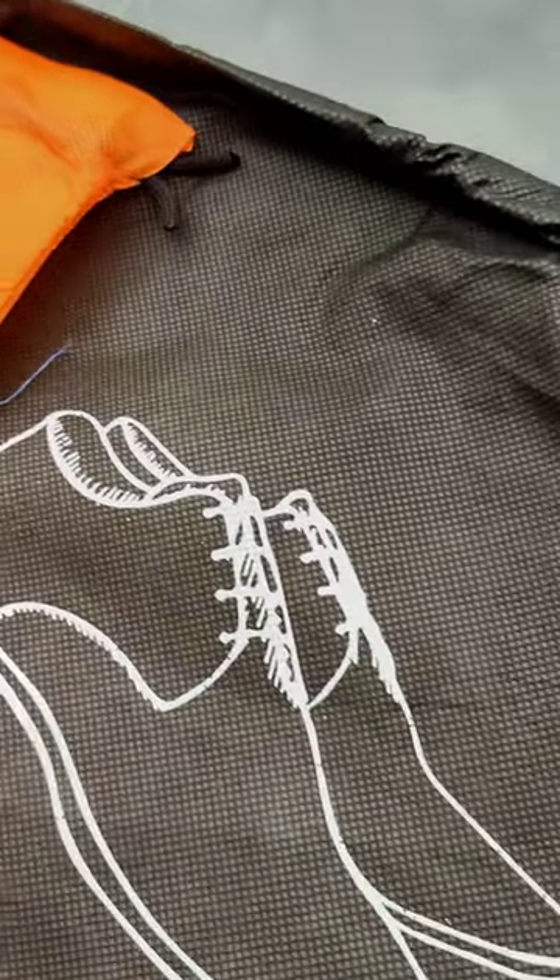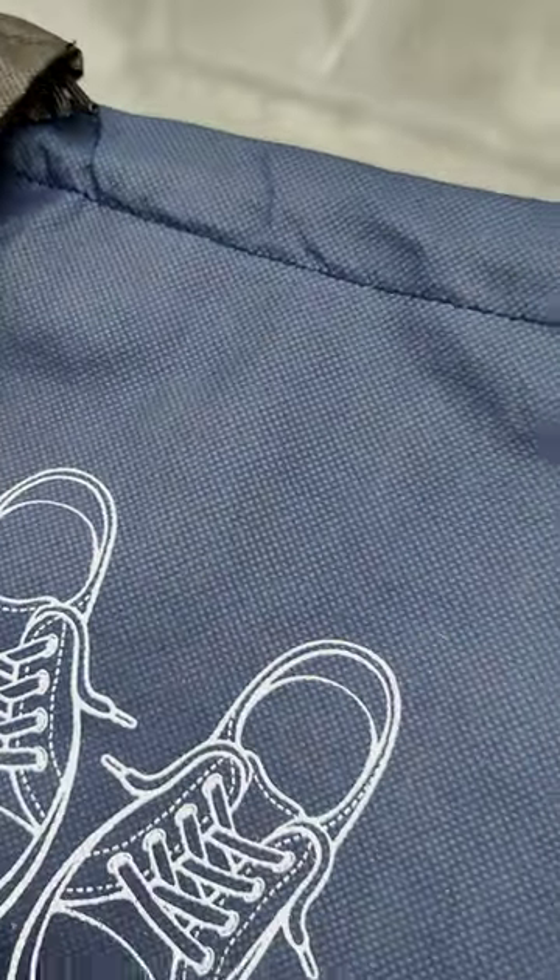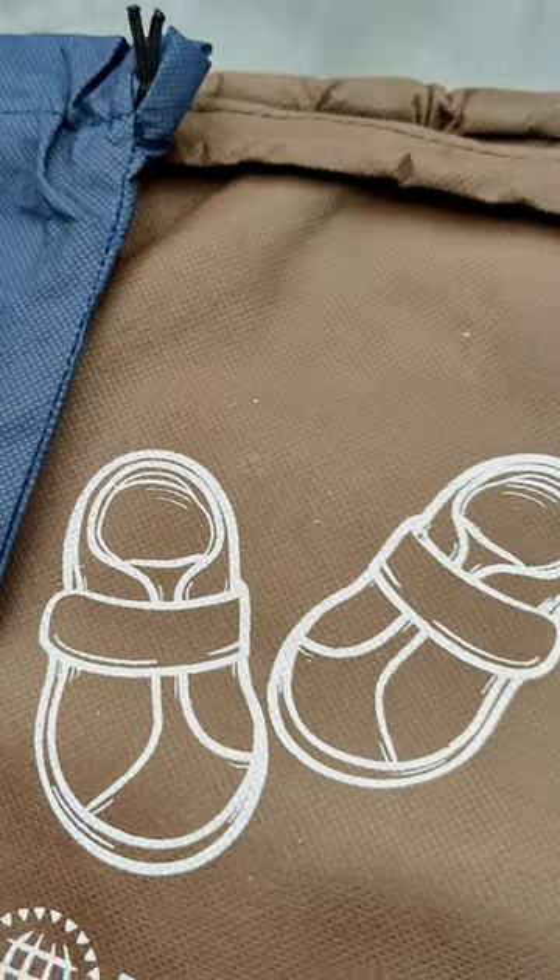I bought these bags from India's leading travel accessories brand, Destinia. You can check their page and website for more information.